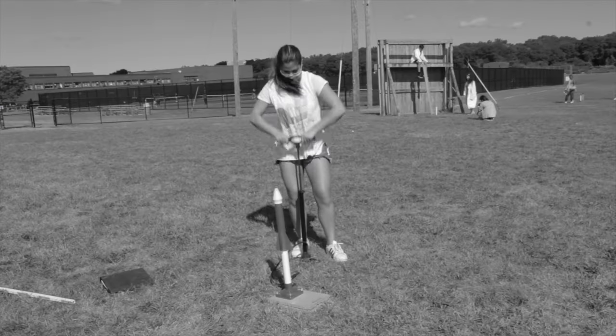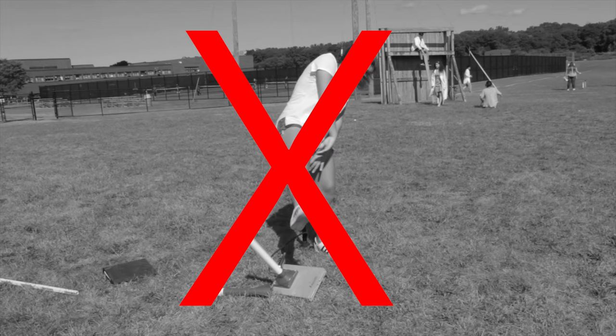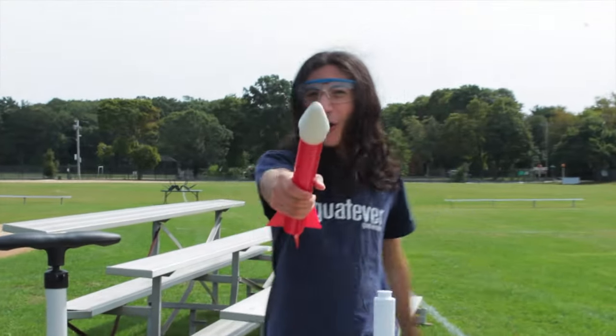Have you ever tried to launch an orbital spacecraft, but it just doesn't seem to leave the atmosphere? Well, my name is Billy Mays, and I'm here introducing the Bartoloda 5000.